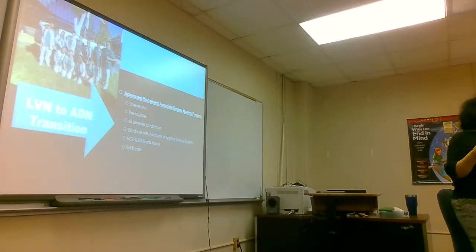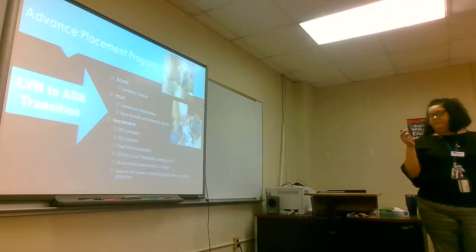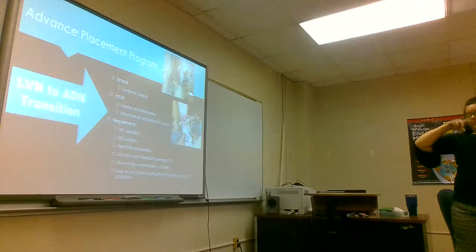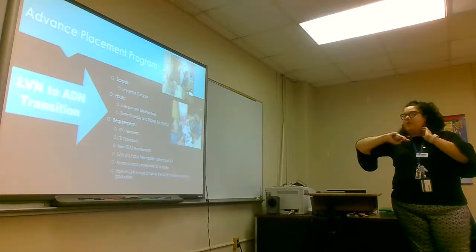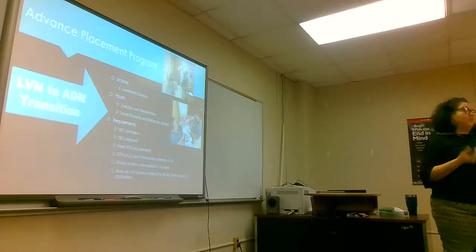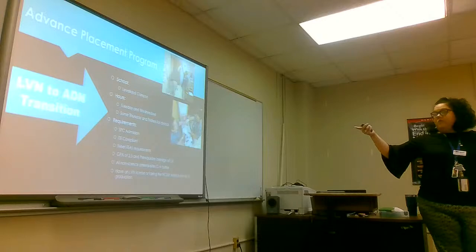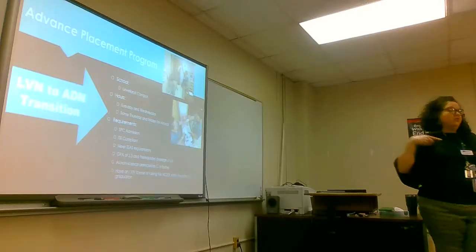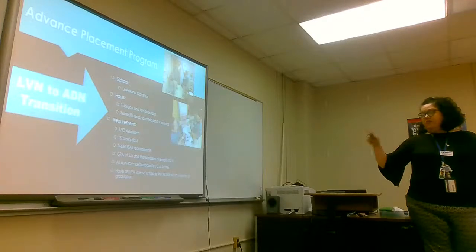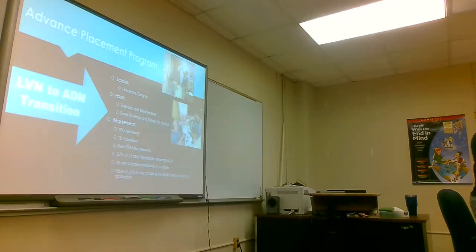There are a lot of scholarships out there for RN and LVN, especially for advancement. You'd be in the advanced placement program because you're already licensed. For the transition program, hours are Tuesday, Wednesdays, and some Thursdays and Fridays for the first semester. Requirements include SBC admission, TSI compliant, a GPA of 2.5, prerequisites at 2.8 on sciences, and either already holding your LVN license or obtaining it within six months of starting the course.